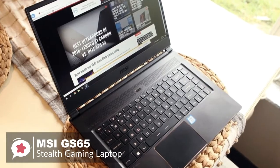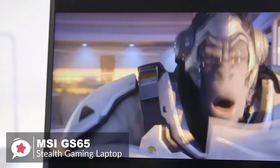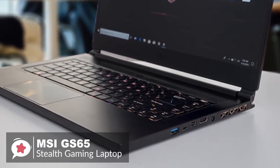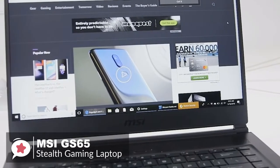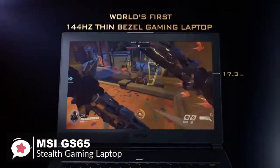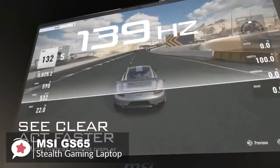The MSI GS65 Stealth features a 6-core i7-8750H Intel Core processor at 3.9GHz, 16GB of RAM, and GTX 1070 NVIDIA GeForce Max-Q GPU with 8GB of VRAM. The Stealth's 15.6-inch display is only available in 1920x1080 resolution. While a QHD or 4K version would be welcome, the 144Hz refresh rate helps cut down on screen tearing and latency.